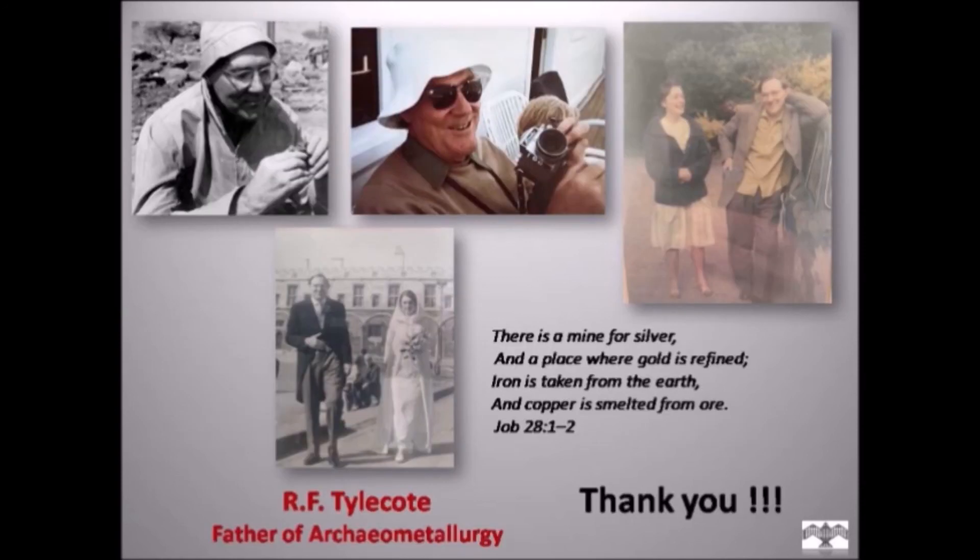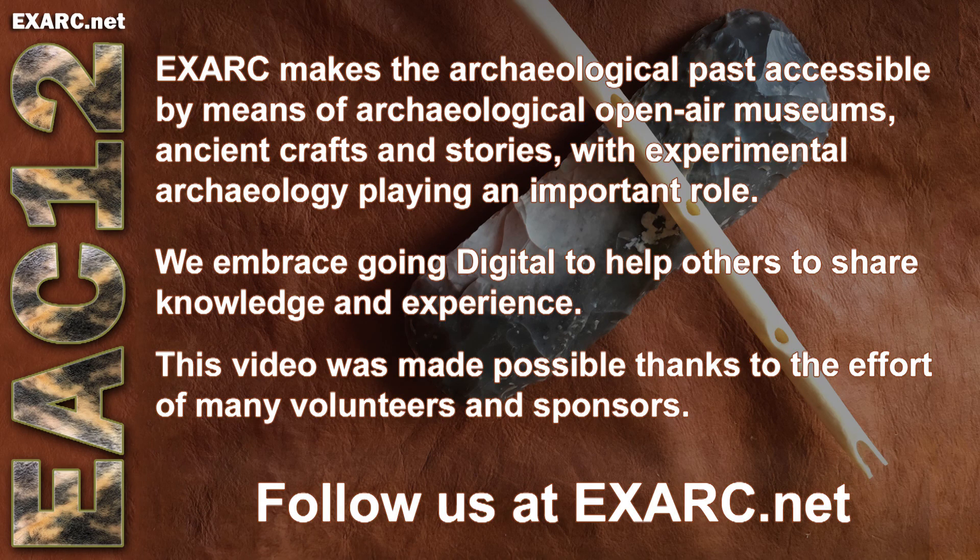There is a lot more to discuss about the iron smelting process, but here I have given a short outline of my experimental work. I would like to thank Dr. Smitya Richan and the National Institute of Urban Studies. Thank you.